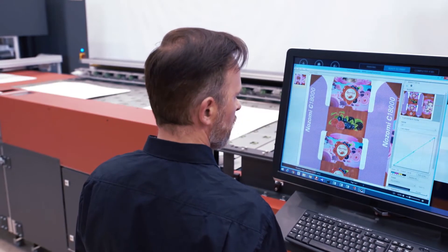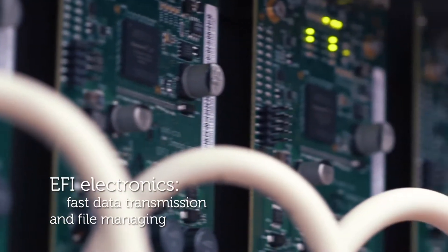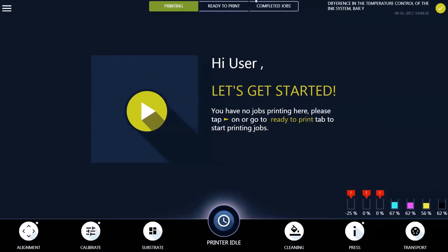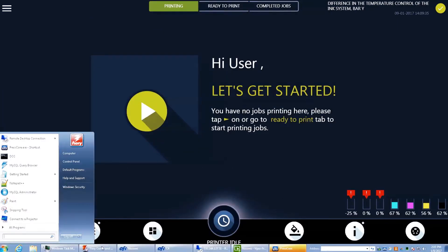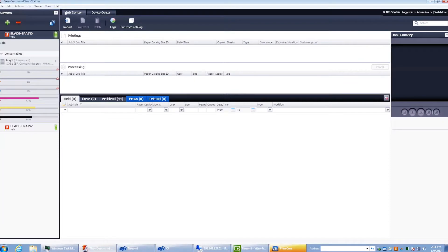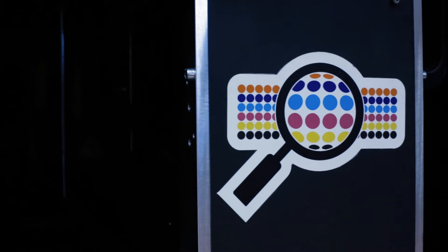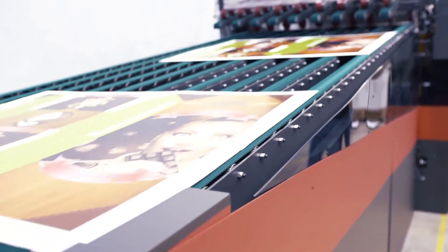Nozomi's electronics and software make it a high-quality printer. Having EFI's own electronics allows faster image upload and data transmission. You can print and rip simultaneously, as well as modify settings on the fly for small readjustments during production. The user interface is fully touchscreen. Navigation is friendly and includes specific tools such as auto-alignment, self-calibration, ink consumption, and double image printing. Nozomi C18000 has inline active monitoring of print dynamics and image diagnostics to optimize print quality in real time.